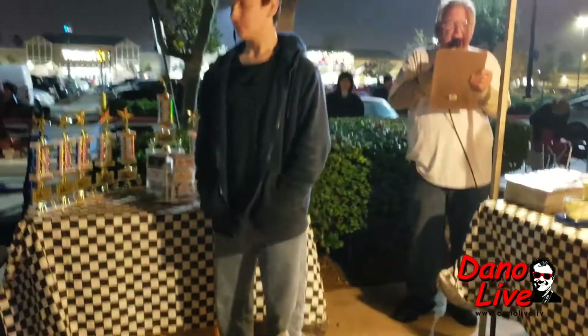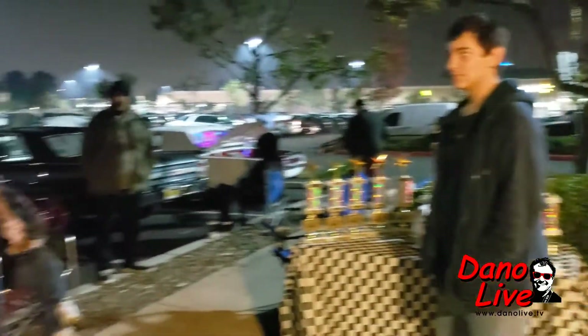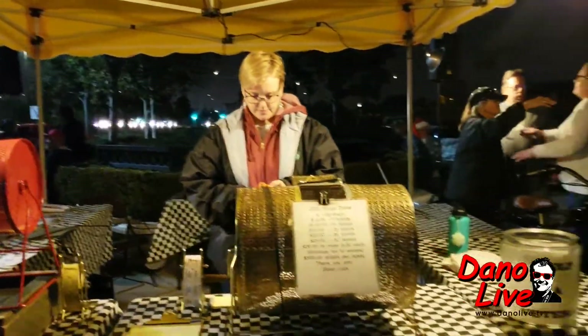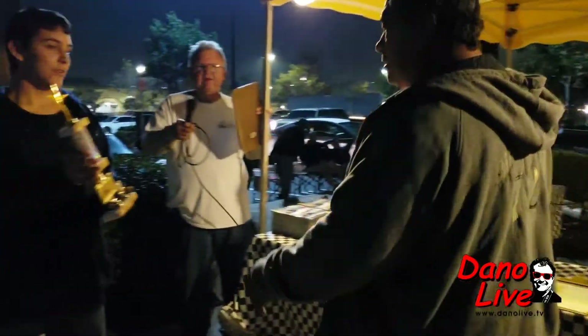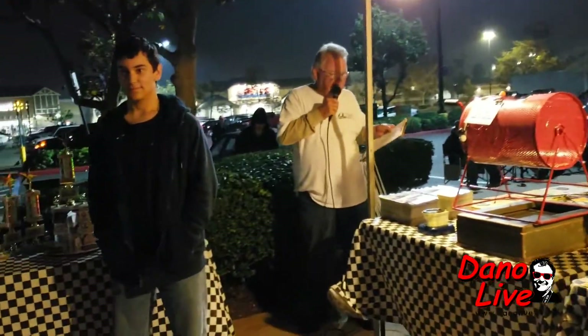Our first category, Sweetest Ride, sponsored by the Pointe Park Elks Emblem Club, goes to car number 19, the 1972 Chevy Monte Carlo. It's got Astro Supreme wheels on it, skinny white walls. Alright, Art — congratulations! Thank you. Way to go, Art. Thank you for coming to Carl's.